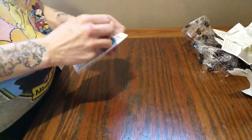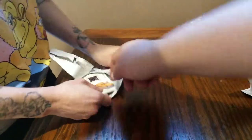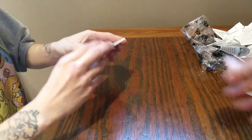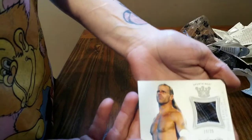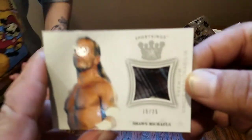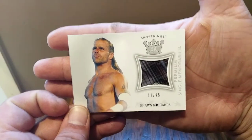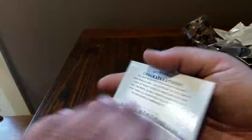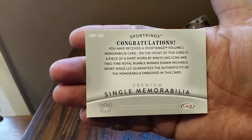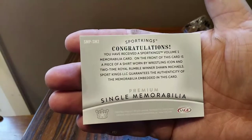There it is, there it is! I can't get it out, I'm too excited. Congratulations, you have received one of the memorabilia cards — and guess what? It is Shawn Michaels! Look at that. Shawn Michaels Sports Kings Premium single memorabilia — 19 of 25. Congratulations, you received the Sports Kings Volume 1 memorabilia card. On the front of this card is a piece of a shirt worn by the wrestling icon and two-time Royal Rumble winner Shawn Michaels!